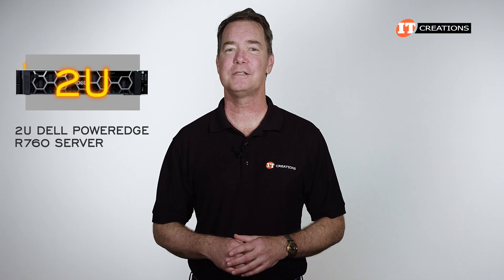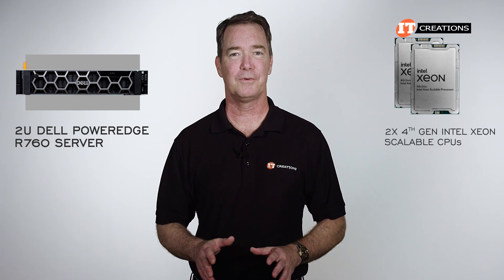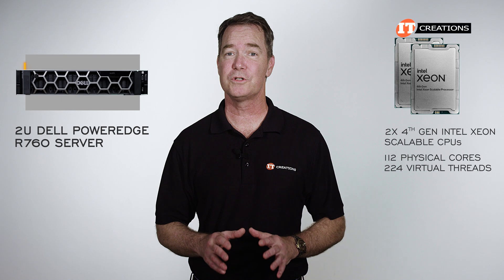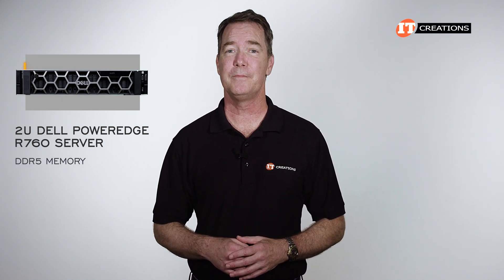The 2U Dell PowerEdge R760 server is definitely one of Dell's workhorse platforms. Featuring dual 4th generation processors, it can have up to 112 physical cores and 224 virtual threads thanks to Intel's hyper-threading technology, with support for DDR5 memory modules,